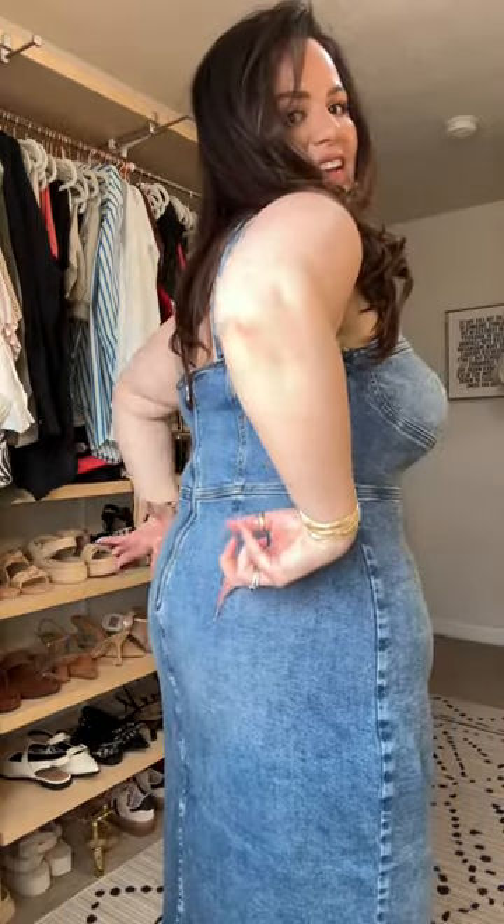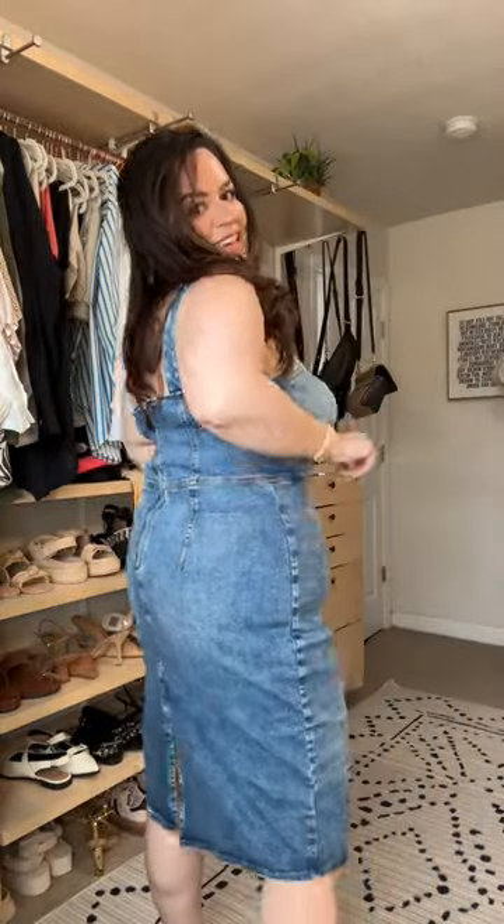This next dress is so gorgeous, I am literally obsessed with it. It is like a stretchy denim with this like corset bodice. In the back, it has these beautiful pleats and a little slit. You could easily put a top over this and turn this into a skirt, but this is stunning.